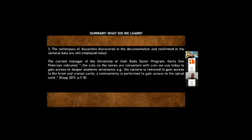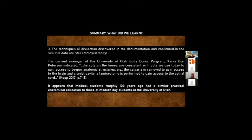Finally, the techniques of dissection discovered in the documentation and confirmed in the skeletal data are still employed today. The current manager of the University of Utah Body Donor Program states that the cuts on the bones are consistent with cuts used today to gain access to deeper anatomical structures — for example, the calvaria is removed to gain access to the brain, and laminectomy is performed to gain access to the spinal cord. Medical students roughly 100 years ago had similar practical anatomical education to those of modern day students at the University of Utah.